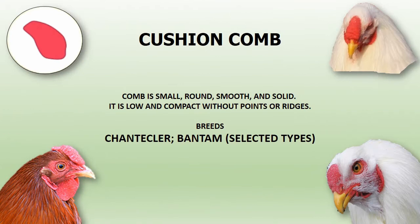Cushion comb is small, round, smooth, and solid. It is low and compact without points or ridges. This comb can be found in Chantecler and selected Bantam breeds.